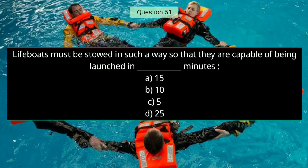Question number fifty-one: Lifeboats must be stored in such a way so that they are capable of being launched in — the right answer is B — 10 minutes.